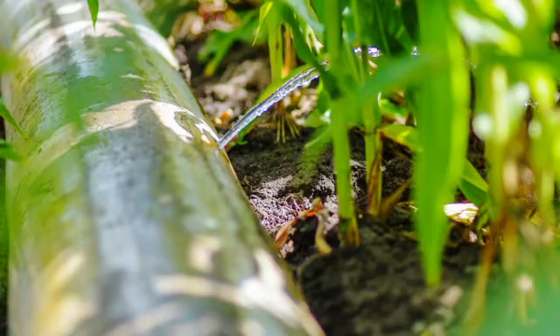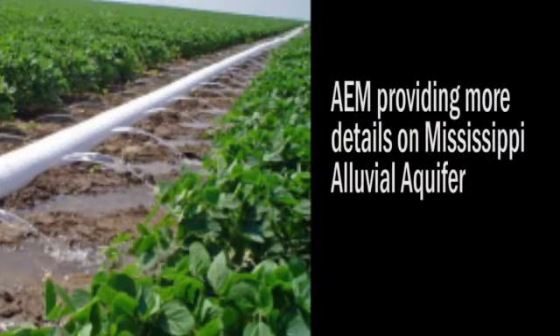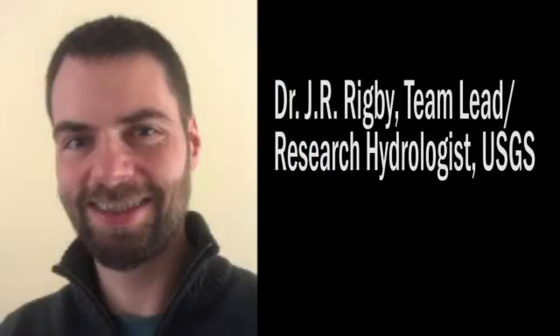Most of what scientists have known about the Mississippi Alluvial Aquifer has come from thousands of boreholes drilled at a cost of $300 million over decades. New systems being developed by the U.S. Geological Survey are providing much more information about the aquifer at far less cost. The USGS's Dr. J.R. Rigby discussed those in a presentation at this year's Virtual Arkansas Soil and Water Education Conference.